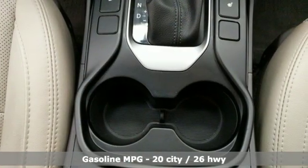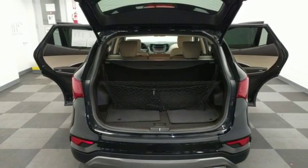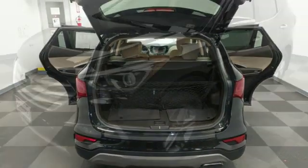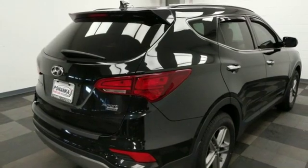Inline 4-cylinder engine, front heated leather bucket seats, streaming audio, auto dimming rear view mirror, dual zone climate control, doors and push button start proximity key, external memory control.